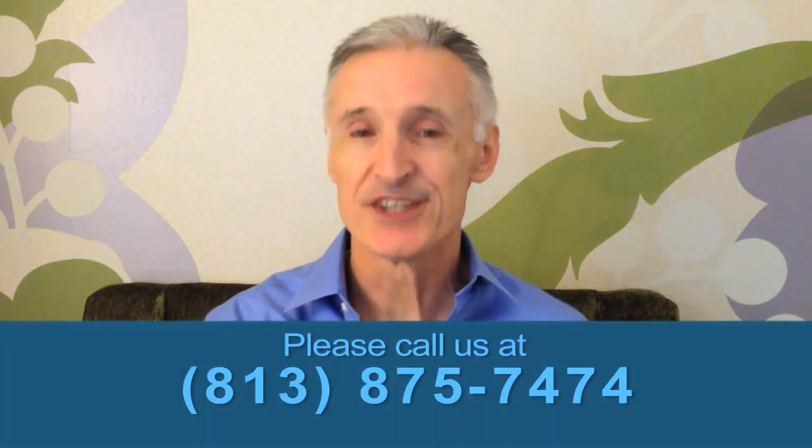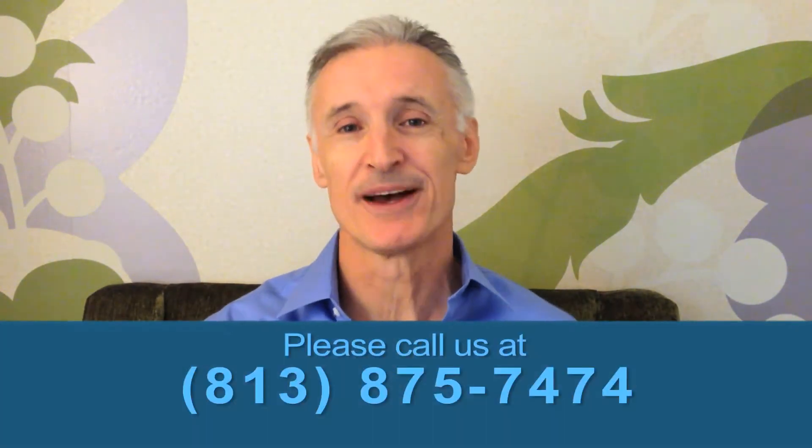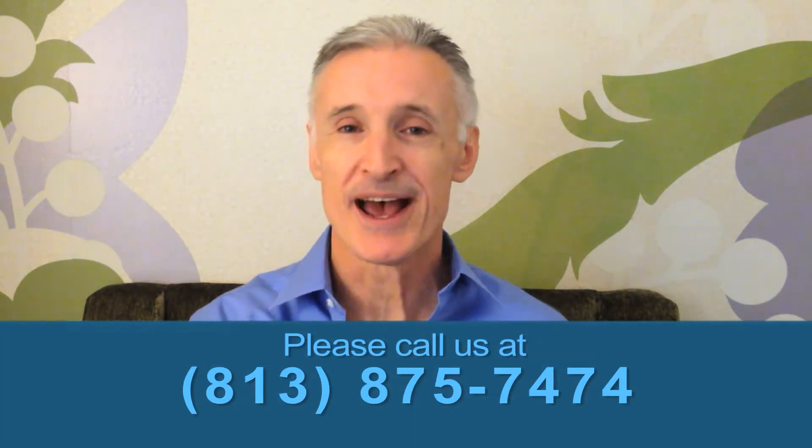Those are the three areas where we recommend purchasing investment property in Florida in the Tampa Bay area. Hopefully you find this helpful. If you have any questions about our blog today, we'd certainly be happy to hear from you.